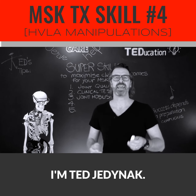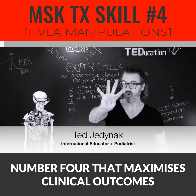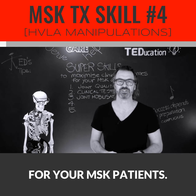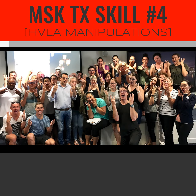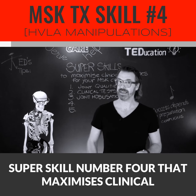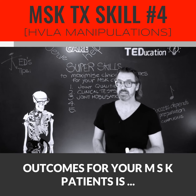Welcome to this short video. I'm Ted Jednak. You're about to discover super skill number four that maximizes clinical outcomes for your MSK patients.